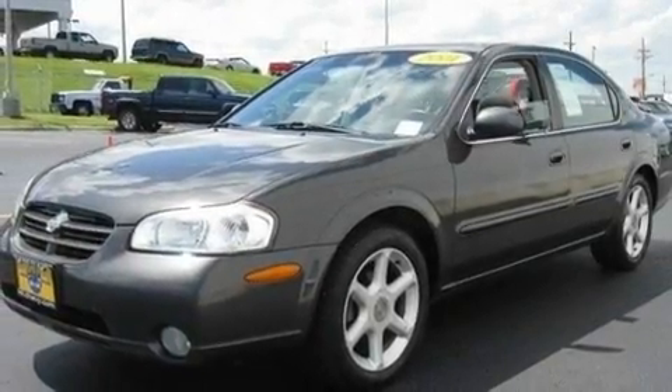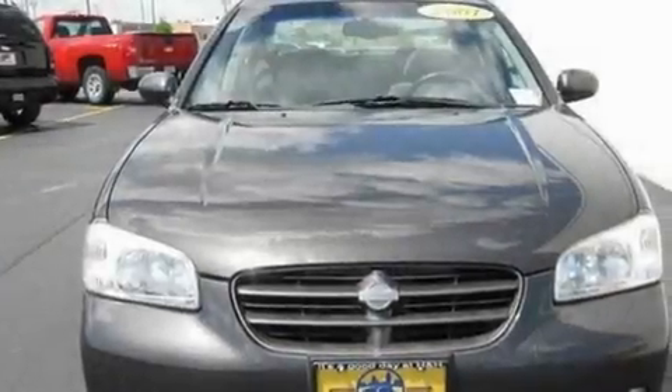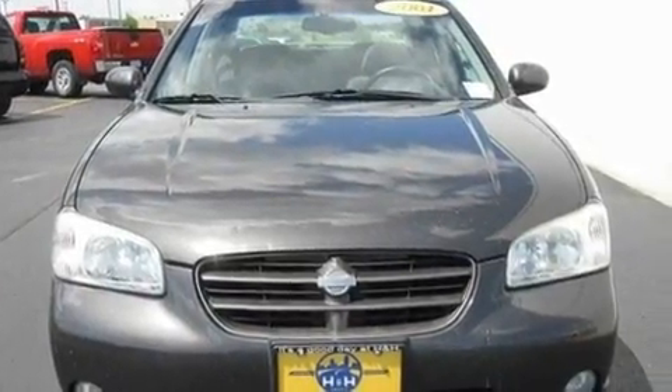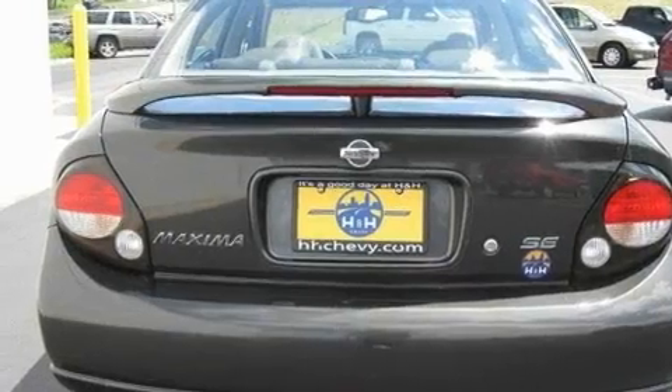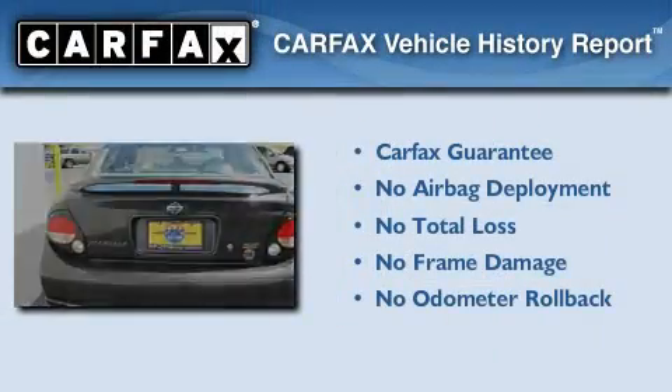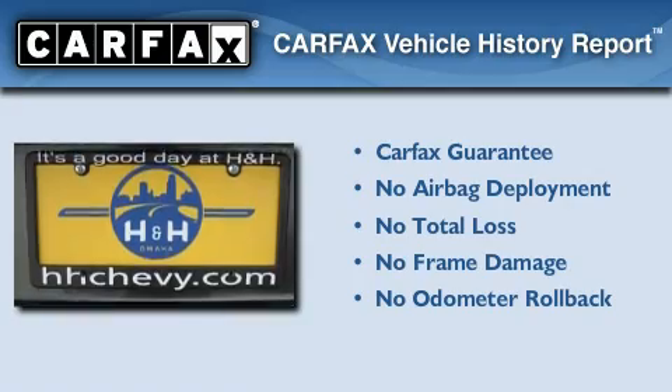Its top features include dual power seats, leather seats, steering wheel controls, an anti-lock braking system, and this vehicle's stylish design always looks great. Not to mention that this car qualifies for the Carfax buy-back guarantee.